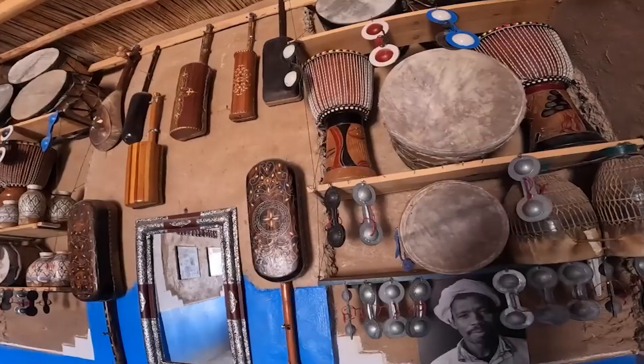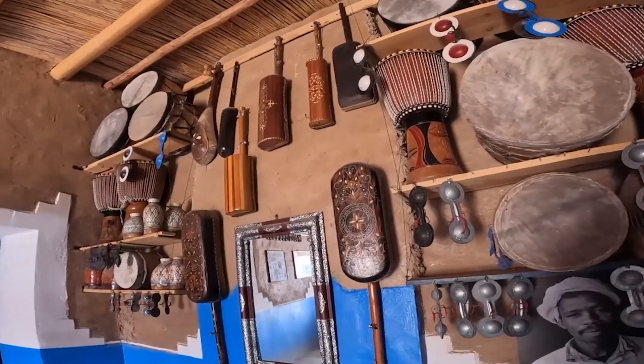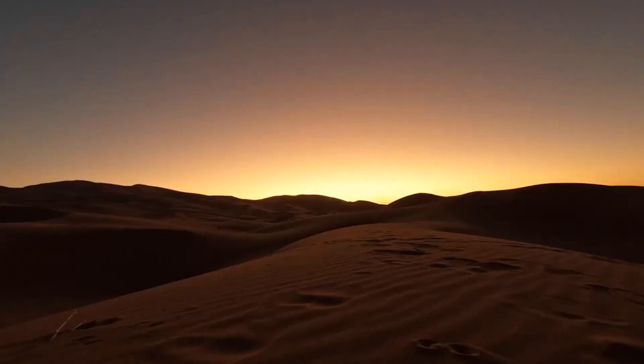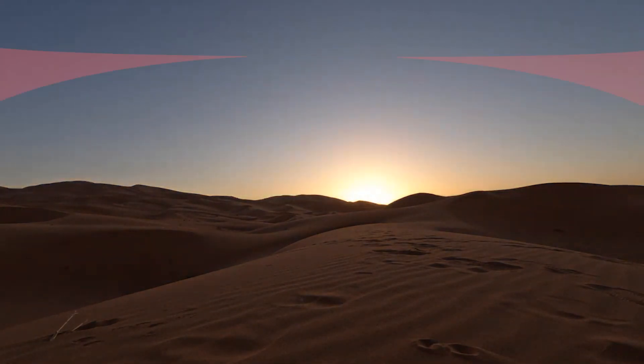The Sahara offers visitors a chance to witness the desert lifestyle of the Berbers. It is also a great location for stargazing due to its minimal light pollution. Watching the sunrise or sunset over the dunes is truly awe-inspiring.